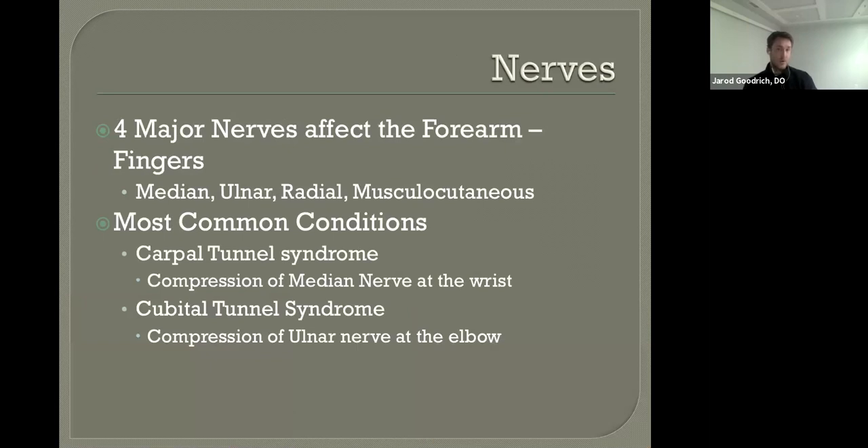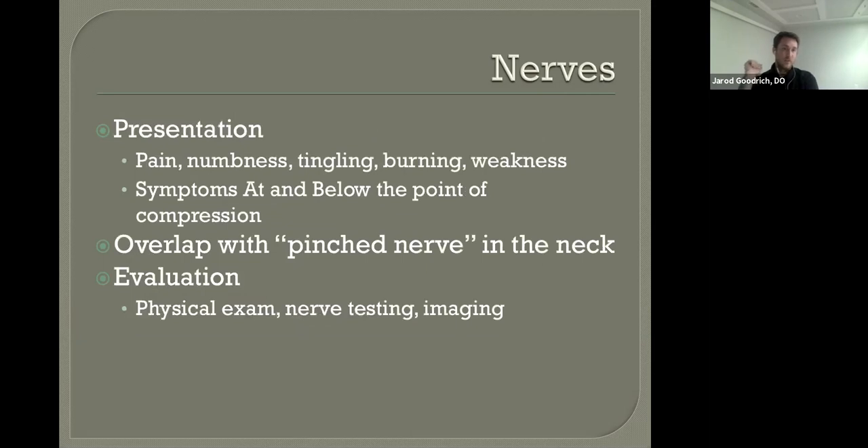Moving on to the nerves — there are four major nerves that go to the upper extremity from the elbow down: the median, ulnar, radial, and musculocutaneous. The most clinically relevant are the median and ulnar, which we see impacted daily. Carpal tunnel syndrome is compression of the median nerve at the wrist; cubital tunnel syndrome is compression of the ulnar nerve at the elbow. These present with pain, numbness, tingling, burning, or weakness from the point of compression downward. Carpal tunnel produces numbness and tingling from the wrist to the thumb, index, middle, and possibly part of the ring finger. Cubital tunnel produces symptoms into the forearm and numbness and tingling to the pinky finger, plus or minus part of the ring finger.